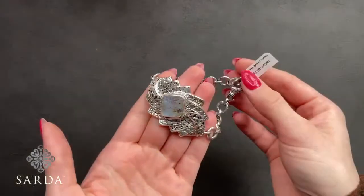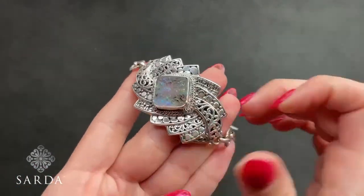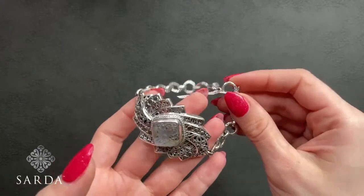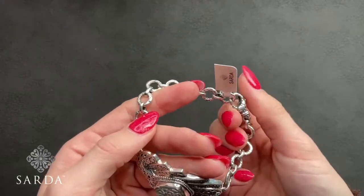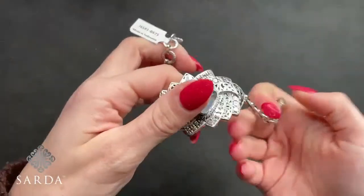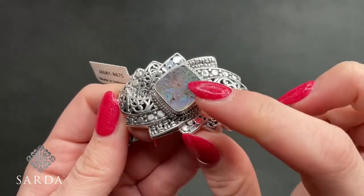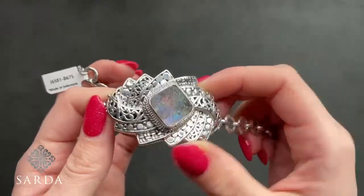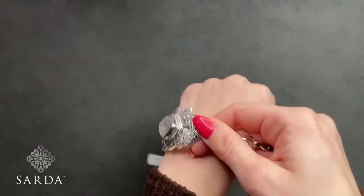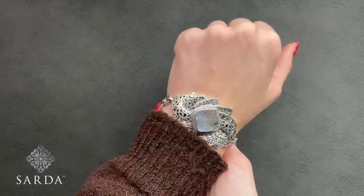Next up is J6581, the abalone carved flower bracelet. That is a 6.75 inch bracelet fitting a 6 to 8 inch wrist for $229. It has the watermark lobster claw, some flattened jaw-and-bead and tree of life details, and you can see that flower carved in there. There is a slight curve to this bracelet so it's going to sit really nicely on the wrist.